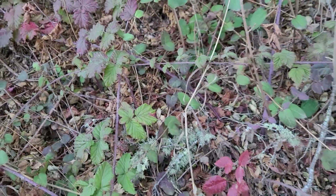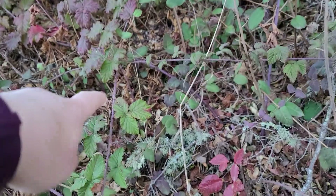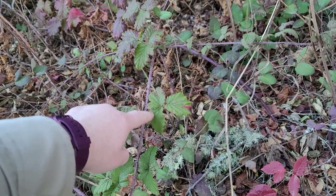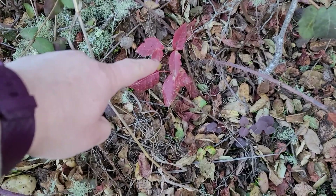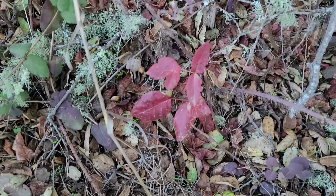If we step back for a moment, you can see that these leaves are in groups of three. This plant also has three leaves. This is poison oak.